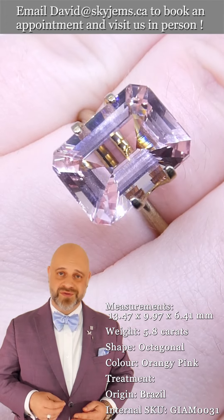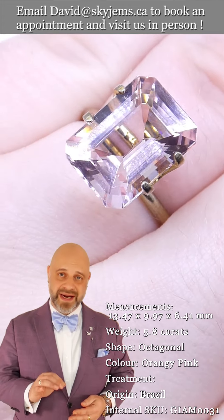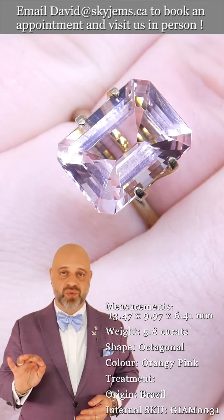Thank you all so much for joining me so I can show you and tell you all about this incredible 5.80 carat GIA certified morganite. This is just an out-of-this-world gem.